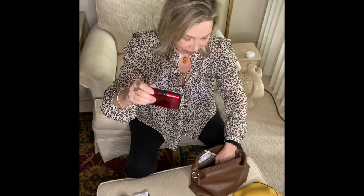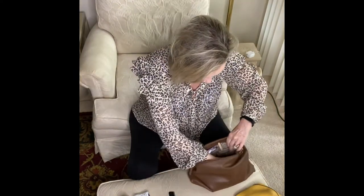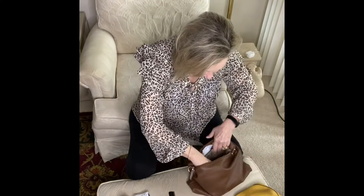I carry two card holders that have my important cards — driver's license, insurance cards, credit cards, and other miscellaneous things like gift cards. Then at the very bottom I have a pen and a comb, and one of these microfiber cloths that you use to clean your glasses.